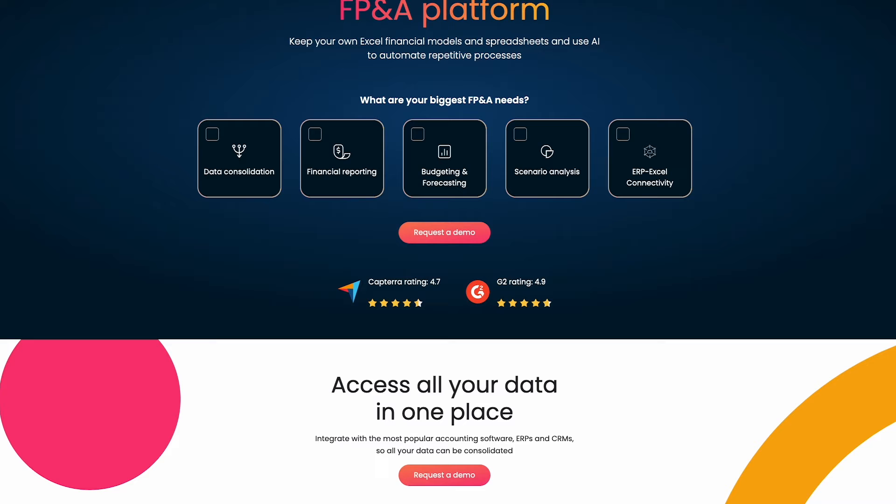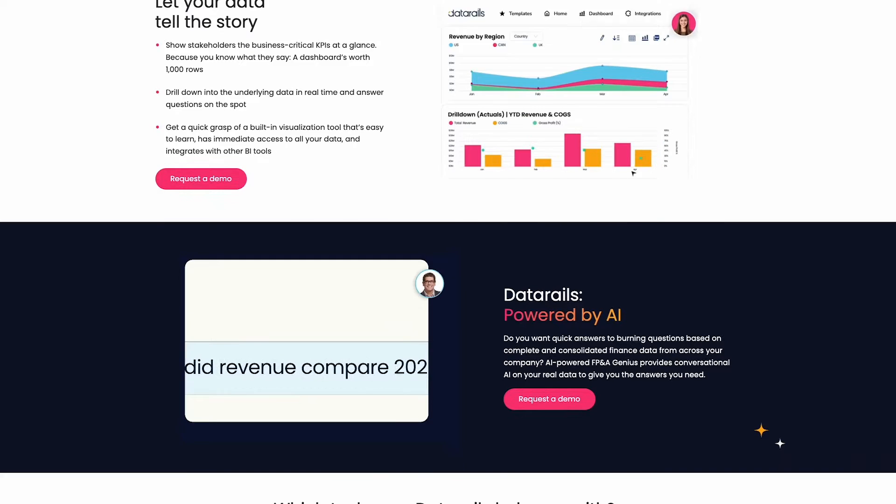Data Rails is the perfect blend of AI and finance on a mission to eliminate as much of this challenge for finance professionals. Here are two Data Rails AI features that will drastically improve the way finance professionals work, their efficiency, and their ability to do more value-added work.